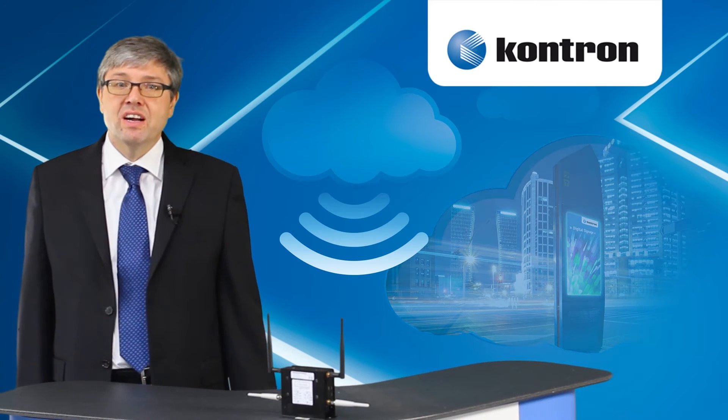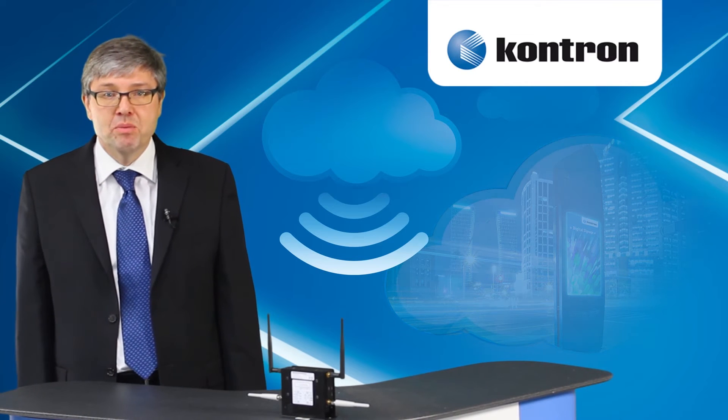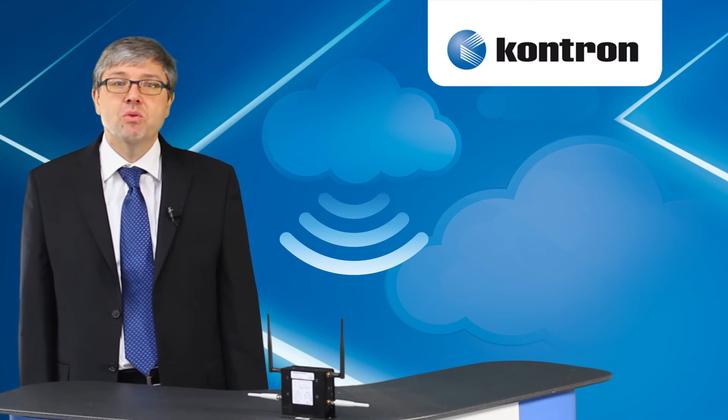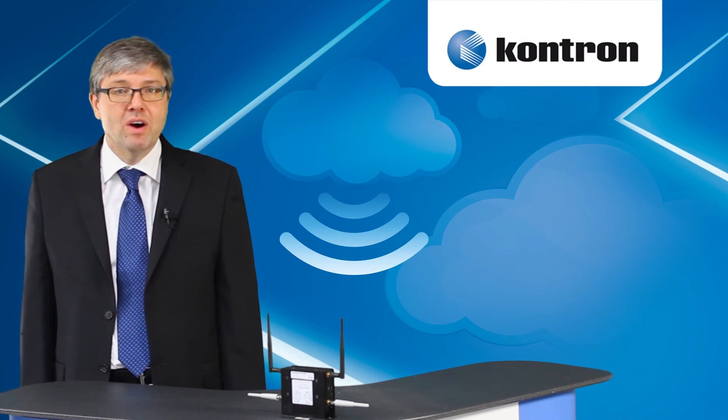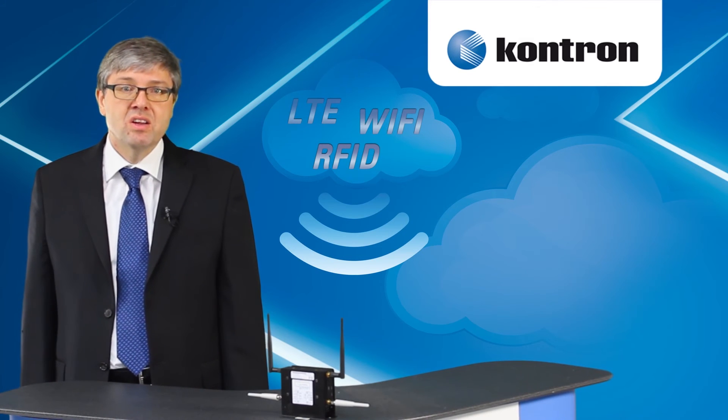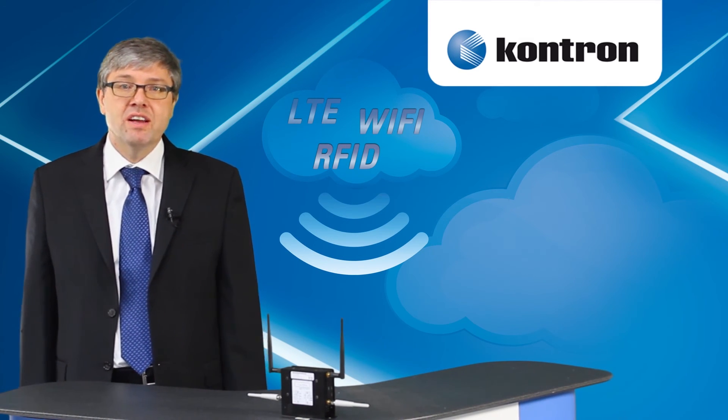Starting with a dedicated M2M development kit for jump-starting customer applications, we continue to integrate features like LTE, Wi-Fi, or RFID to our products. Today, we offer, in addition to the evaluation kits,